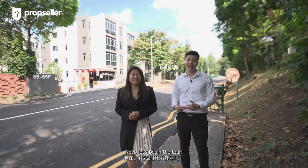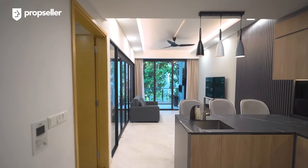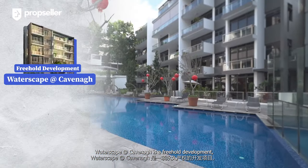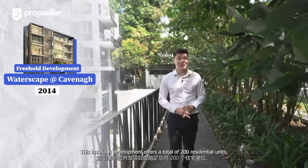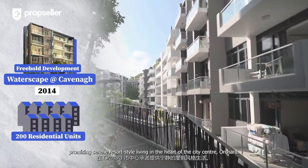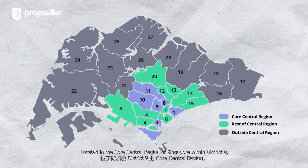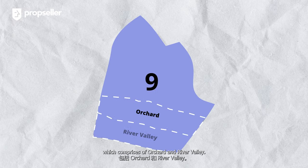Waterscape at Cavenagh is a freehold development completed in 2014. This luxurious development offers a total of 200 residential units, promising a serene resort-style living in the heart of the city center. Located in the core central region of Singapore within District 9, which comprises Orchard and River Valley.